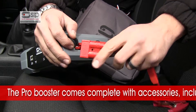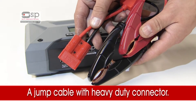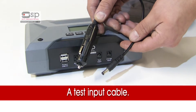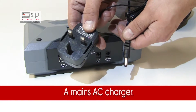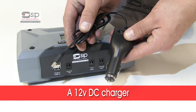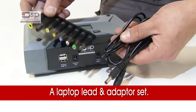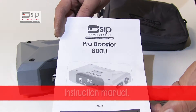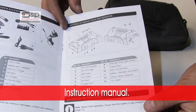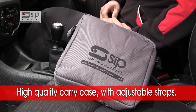The ProBooster 800LI comes complete with accessories including a jump cable with heavy-duty connector, a test input cable, a mains AC charger, a 12V DC charger, a laptop lead and adapter set, an instruction manual, and a high quality carrier — the ProBooster 800LI case with adjustable straps.